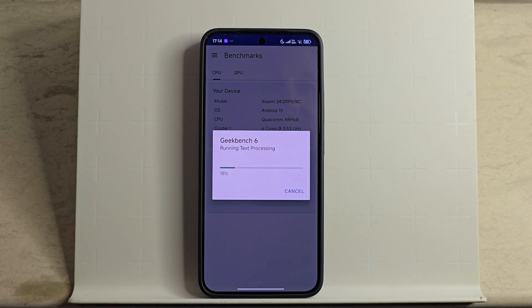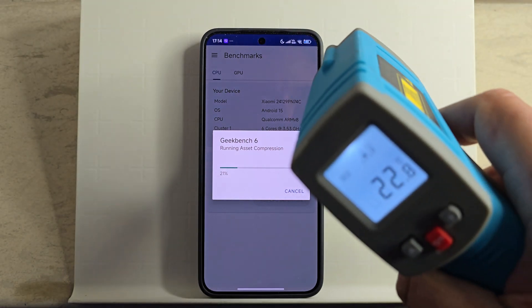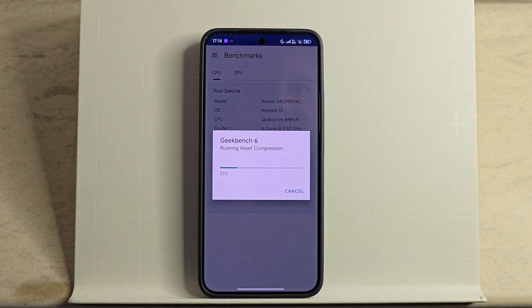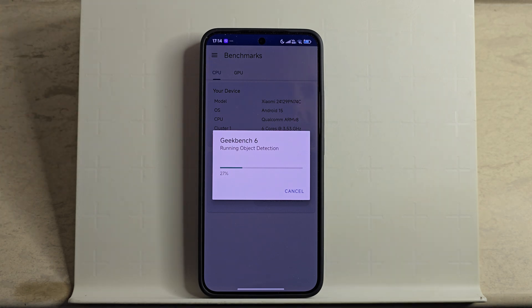Let's see how well Geekbench 6 goes, and then I'm going to do a 3DMark Wildlife Extreme stress test. Outside it's 5°C — it's cold, though it could be colder. The phone is running at 22.8°C. Let's do some tests outdoors and then bring it indoors to see the impact, because more performance means more heat, more heat means throttling, or you'll lose battery — or in some cases both.